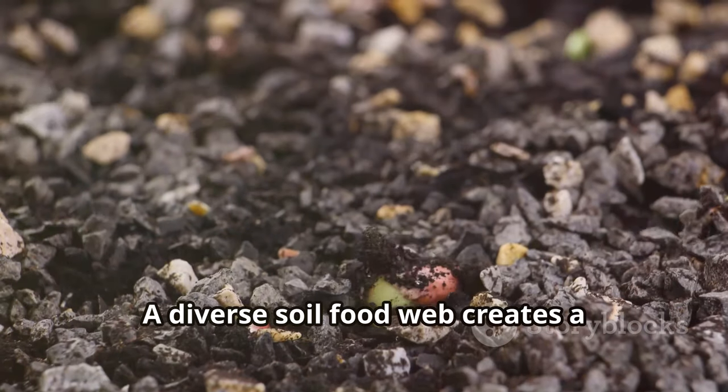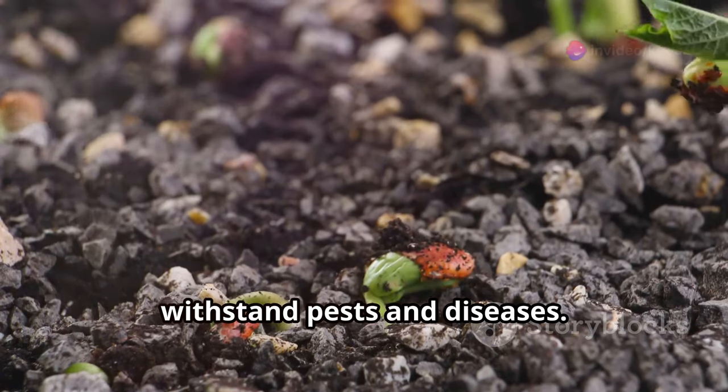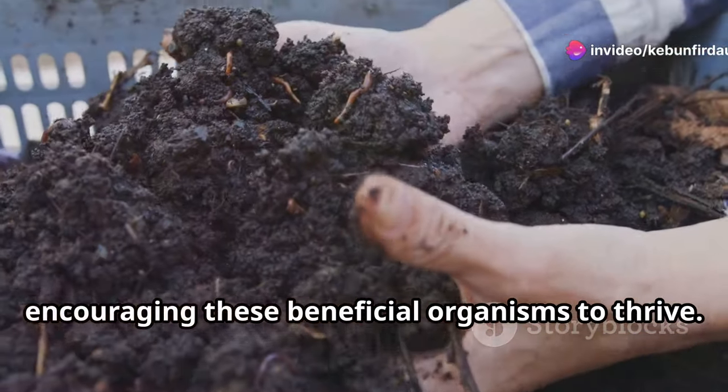A diverse soil food web creates a resilient ecosystem that can better withstand pests and diseases. It's about nurturing this hidden world, encouraging these beneficial organisms to thrive.